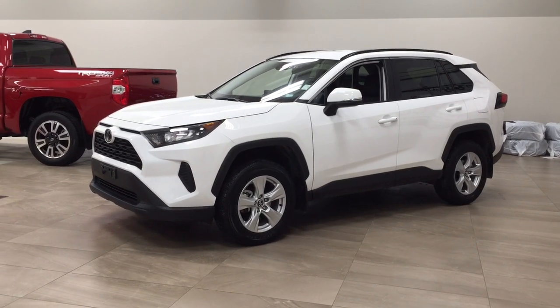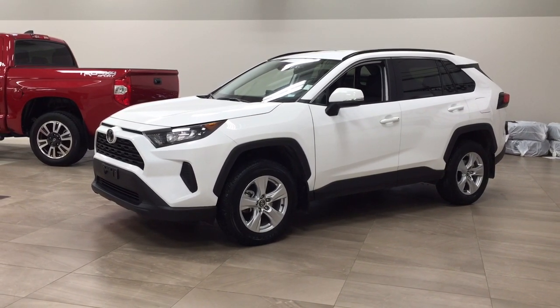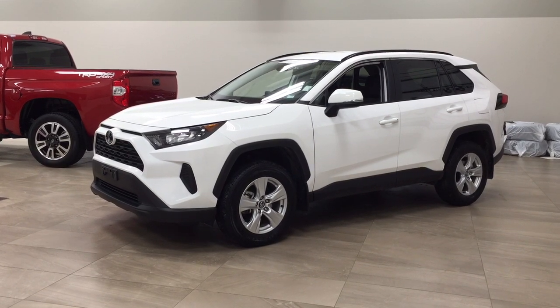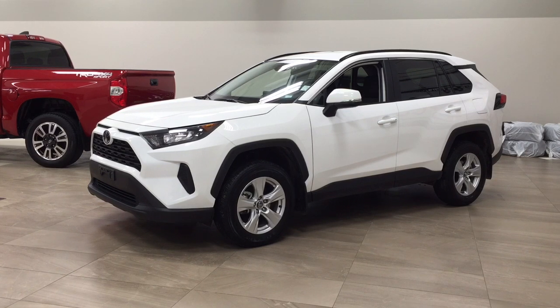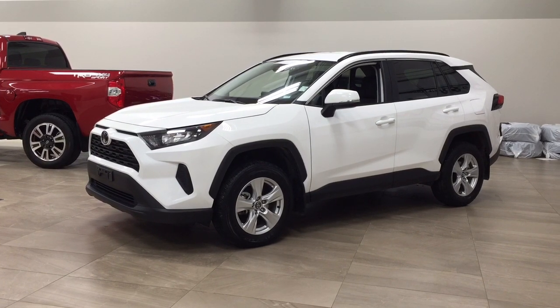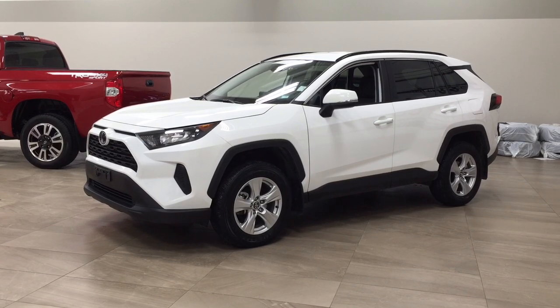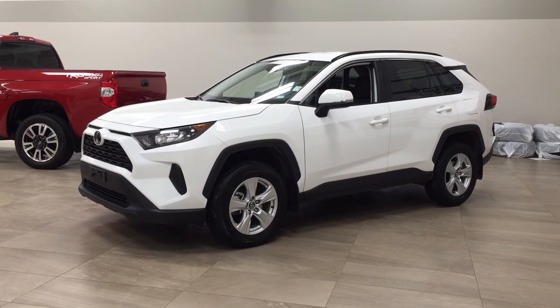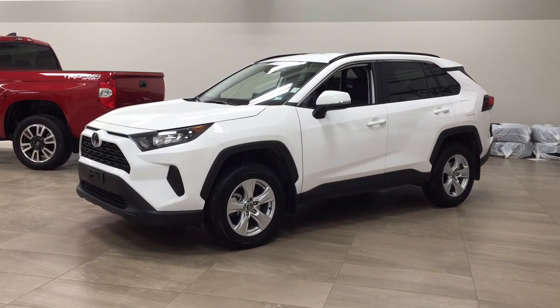Hello folks, welcome to Sherwood Park Toyota located at 31 Audemars Road in Sherwood Park, Alberta, Canada. Today I'm going to be showing you this 2019 Toyota RAV4 LE. The most notable features on this LE are its heated front seats, lane departure alert, and Bluetooth connectivity. I'm going to go through a couple more features on the inside and outside of the vehicle to get you better familiar with this 2019 Toyota RAV4 LE. Let's get started.